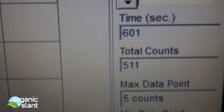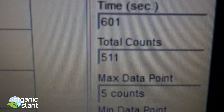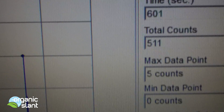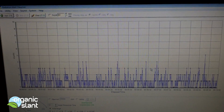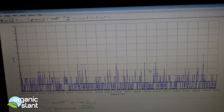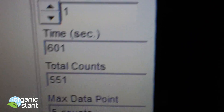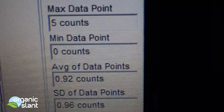Today is October 5th, 2012. I'm doing a reading on the matcha stone-ground green tea powder. First test: 511 total counts, five count high, average is 0.85 counts. The graph looks pretty busy — definitely way above background — so I'm pretty suspicious about this matcha powder. Test two: 551, five count high on the ground matcha powder.